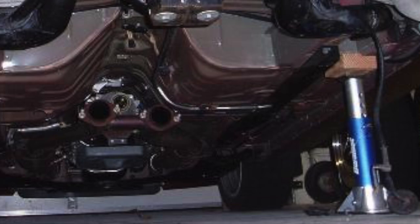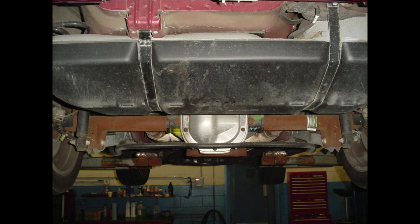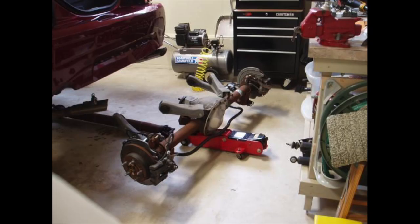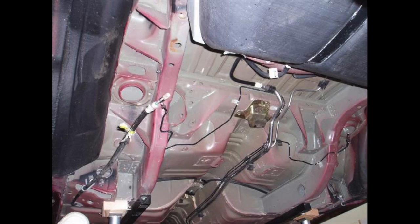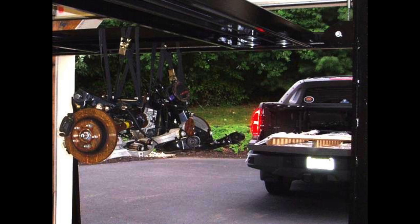John added subframe connectors and a strut tower brace to the engine bay to help take care of the rattles. The next thing they did, which I found surprising on a number of levels, is they pulled out the solid axle and decided to do an IRS conversion. What's cool about that is he said his wife Lynn doesn't mind getting her hands dirty, and she helped with the whole job — which is really cool.